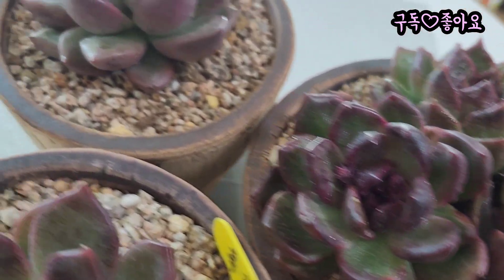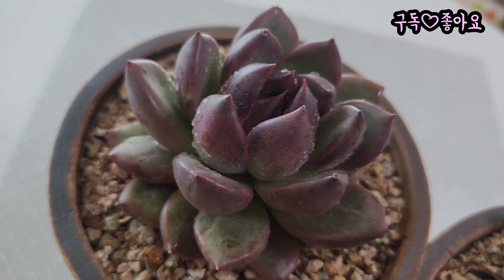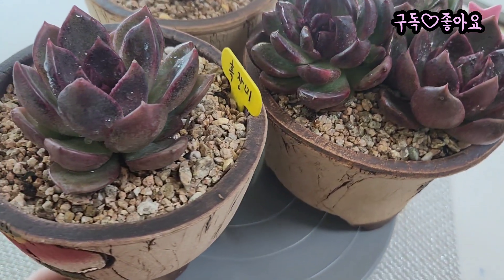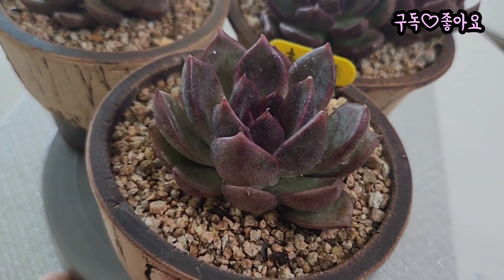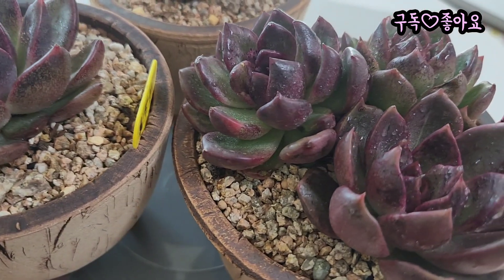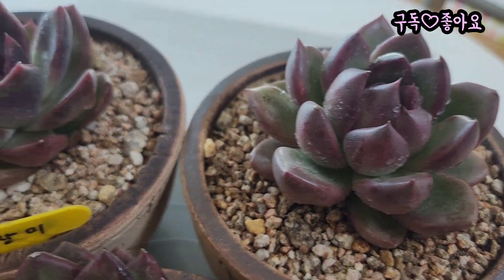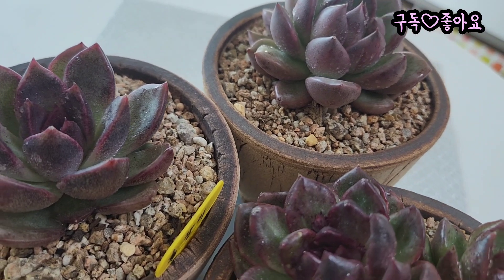집에 와서 화분에 심어놓으니까 더 윤기가 반질반질하고 예뻐 보이는 것 같아요. 오늘 날씨도 춥고 농장도 가지 않고, 저희 집 베란다에 있는 요아이가 눈에 들어와서 영상을 담았습니다. 다육이 키우시는 다육맘님들은 요즘 날씨 추워서 단돌이 잘 하셔야 되고, 냉해나 동해 입지 않도록 걱정이 많으실 텐데요.